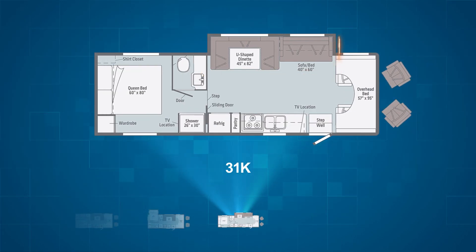The 31K has a driver's side slide with both a 45 by 82 inch U-shaped dinette with three seat belts and a 40 by 60 inch sofa bed with two seat belts. The sofa can be swapped with an optional 58 by 74 inch true comfort plus sofa if you wish.